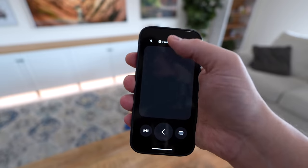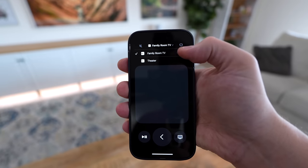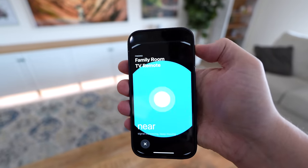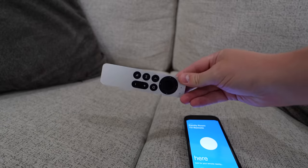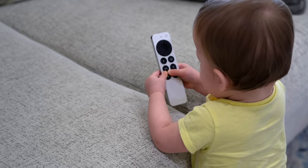Apple also released some updates recently — you can push a button on your phone to find the Apple TV remote. I've been waiting years for this, especially since the baby loves hiding the remote now.